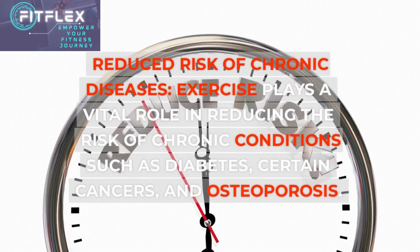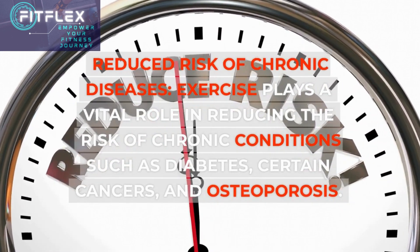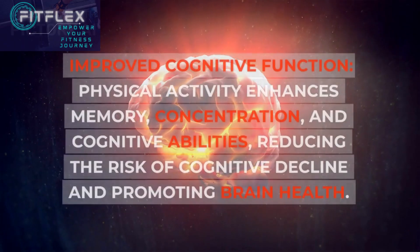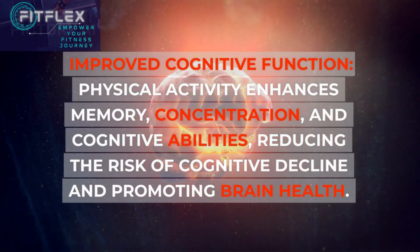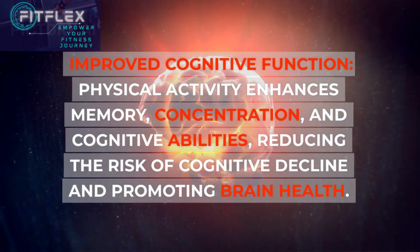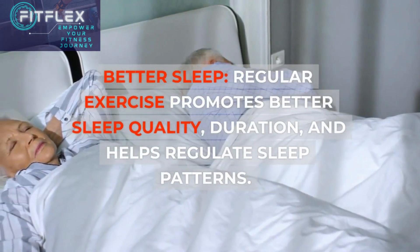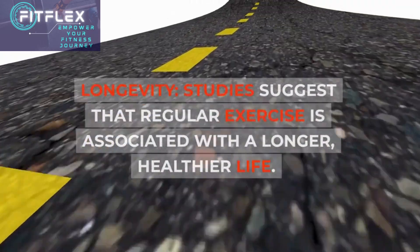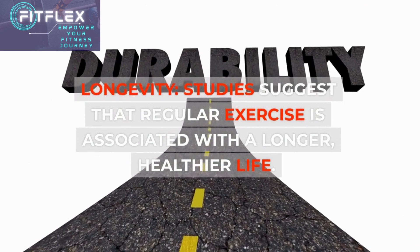Reduced risk of chronic diseases: exercise plays a vital role in reducing the risk of chronic conditions such as diabetes, certain cancers, and osteoporosis. Improved cognitive function: physical activity enhances memory, concentration, and cognitive abilities, reducing the risk of cognitive decline and promoting brain health. Better sleep: regular exercise promotes better sleep quality, duration, and helps regulate sleep patterns. Longevity: studies suggest that regular exercise is associated with a longer, healthier life.